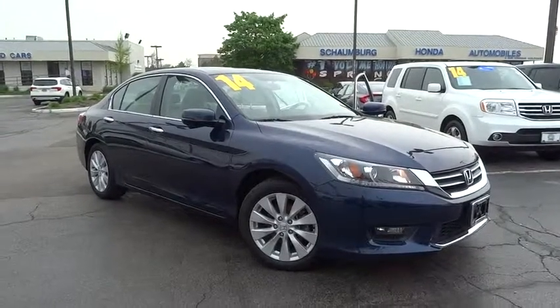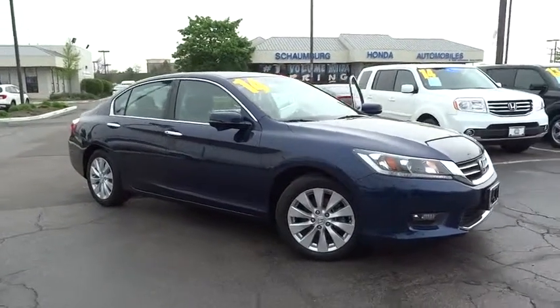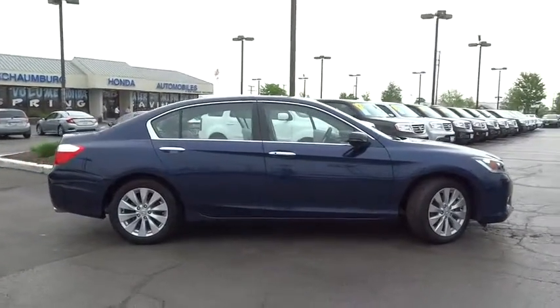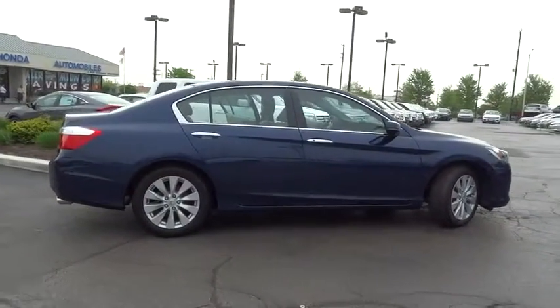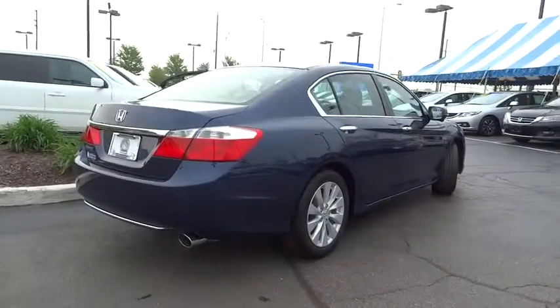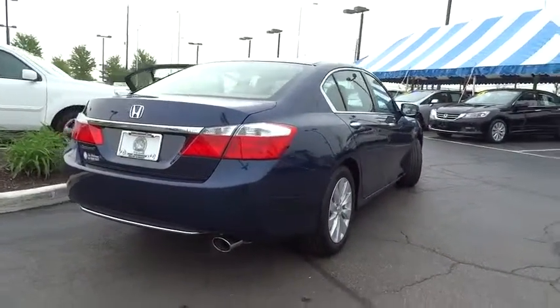The 2014 Honda Accord: ingeniously simple, yet overflowing with luxury and technological creativity. All that and more in the Accord. This vehicle has less than 25,000 miles. Here are some of this vehicle's great options.